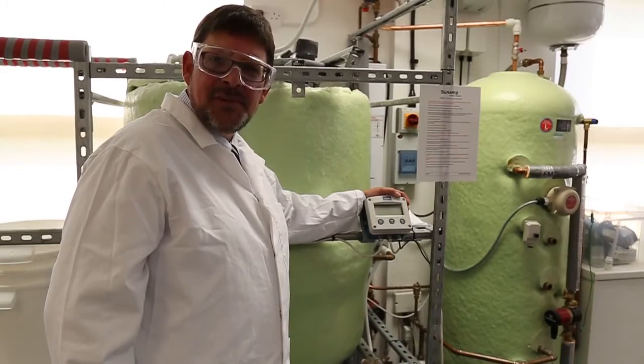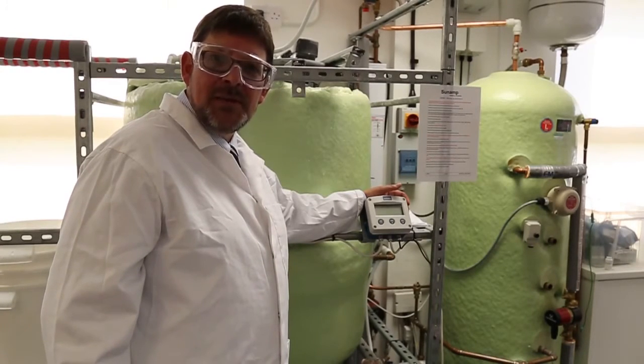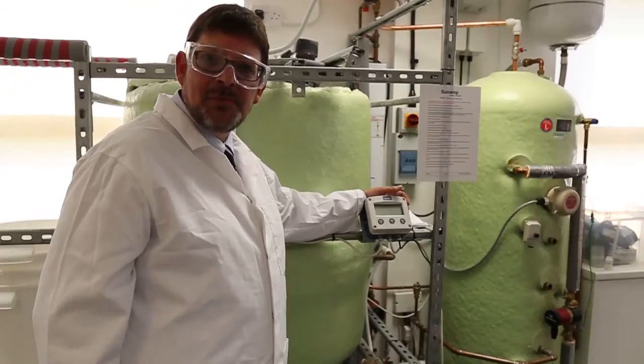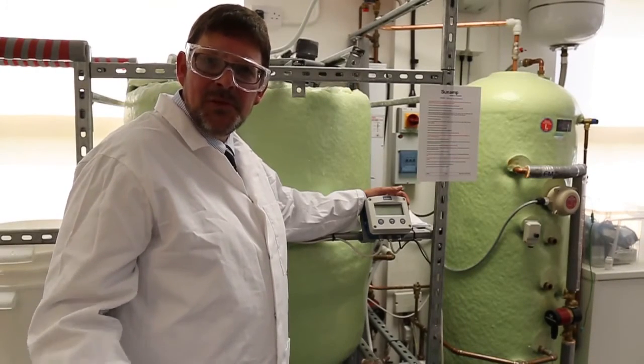The foundation for Sunamp is the energy storage materials that we develop and produce. We're using them already in the built environment, and this gives us an opportunity to extend that to at least double the market by going into the automotive space — so for us it's a tremendous advantage to be on this program.